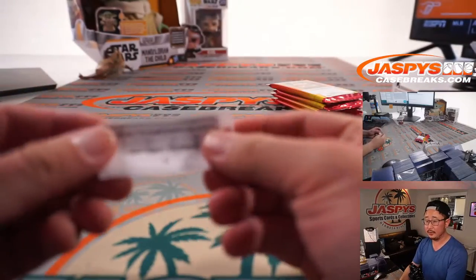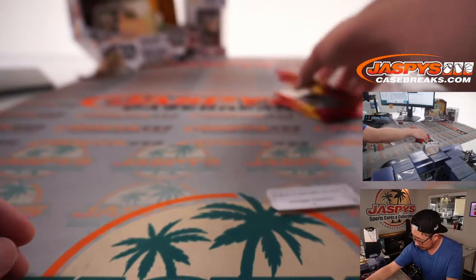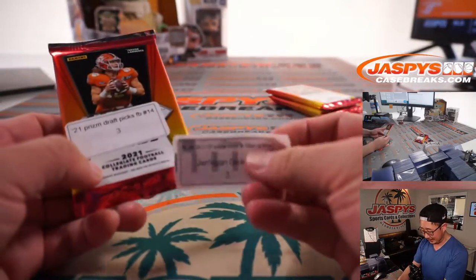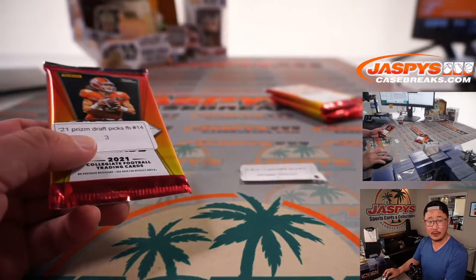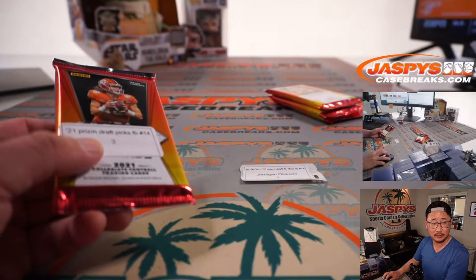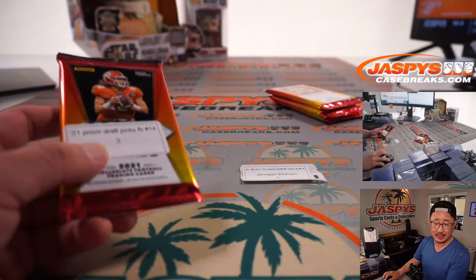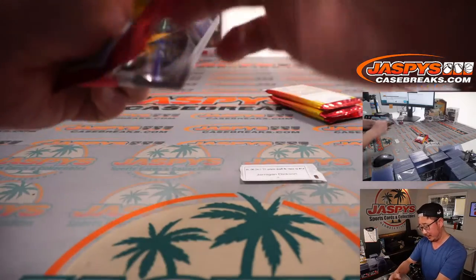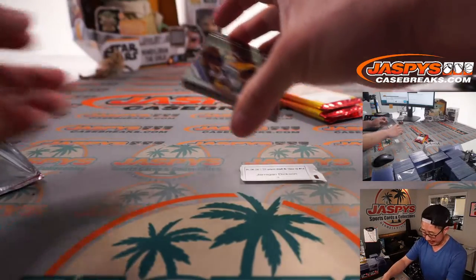There you go. Let's get that Select baseball going. I know people were buying spots — what's it down to? Down to four teams left in pick your team three, and four teams left in pick your team four, so we can do a couple cases back to back.